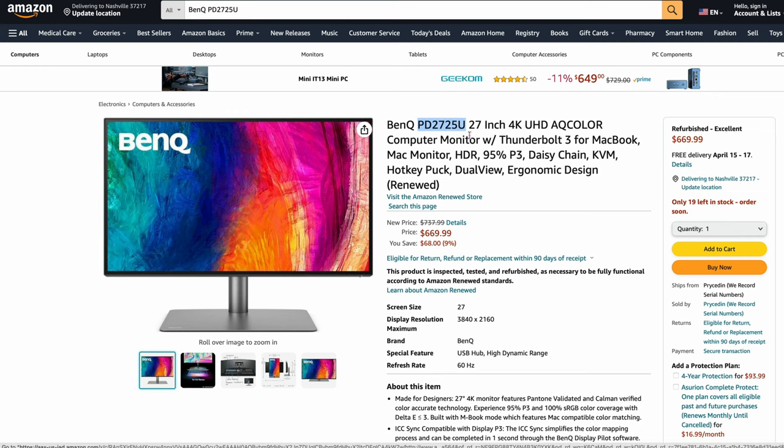We've got a few more BenQs. This is the BenQ PD2725U, a 27-inch 4K monitor at $669. It's actually renewed, so it's a little bit harder to get and may be more expensive. But these are great panels. If you want 27 versus 32 and you're looking for high-quality color and don't want to spend $1,500, this is a good one to look at.